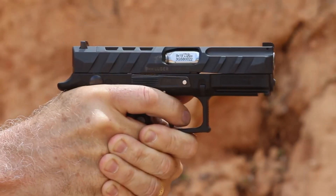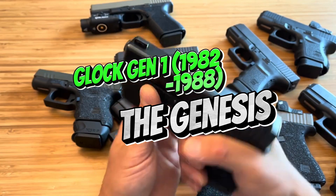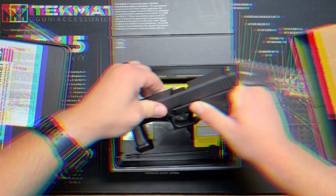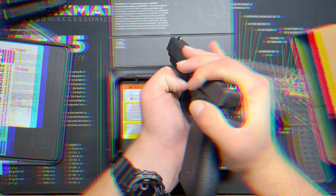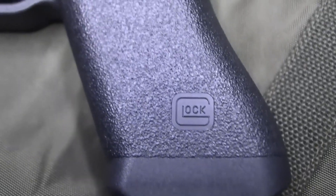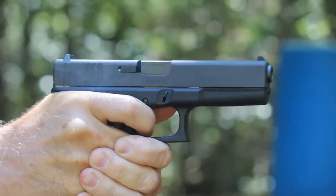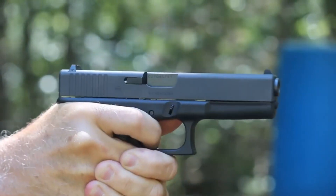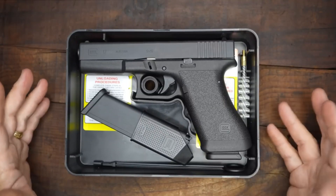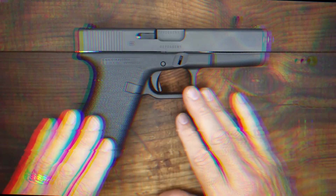Number 1: Glock Gen 1, 1982–1988 — The Genesis. The Glock Gen 1, introduced in 1982, marked a revolutionary shift in pistol design. This pioneering generation embraced a lightweight polymer frame, a departure from the traditional metal frames prevalent at the time. This innovative approach offered several advantages, including reduced weight — the polymer frame significantly reduced the pistol's overall weight, making it more comfortable to carry for extended periods.